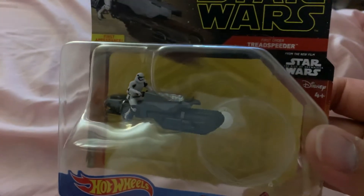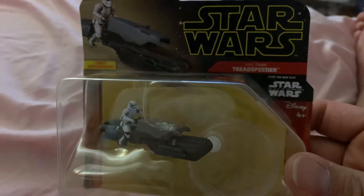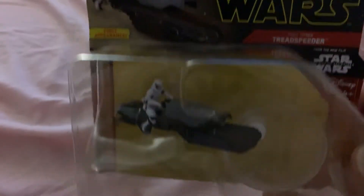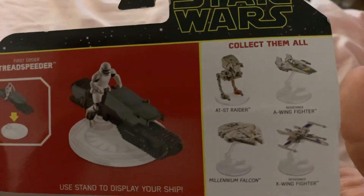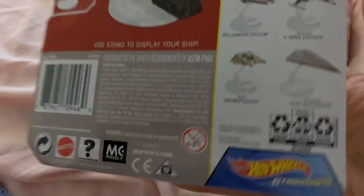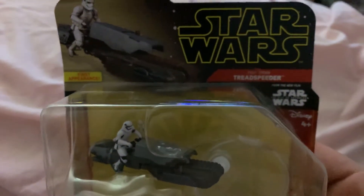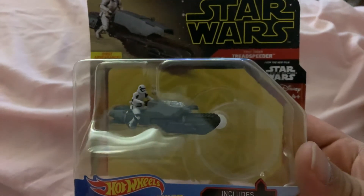Here is the newest addition to my toy collection — the Tread Speeder from Rise of Skywalker. See if I can get in on this. This is pretty badass. I love Star Wars high-wheel vehicles — they are the best ones to get. This was the last one on the rack, which was pretty cool.